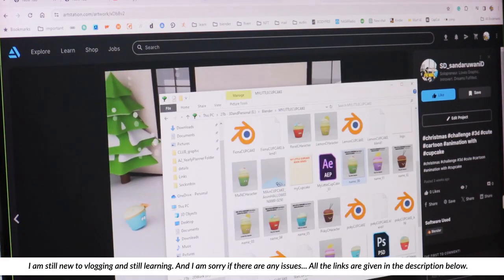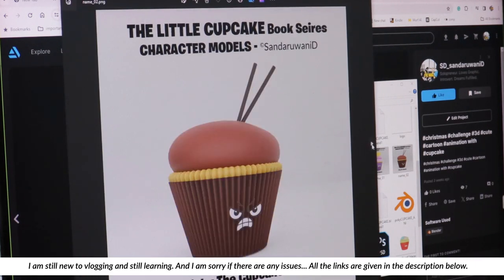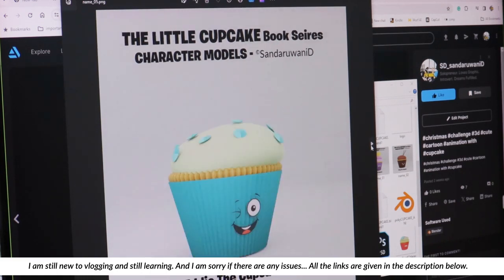Let me introduce them to you. This is the little cupcake, the main character — Starry the cupcake. Then there's Picky or Pokey, Lemonic, Flory, and Eddie.